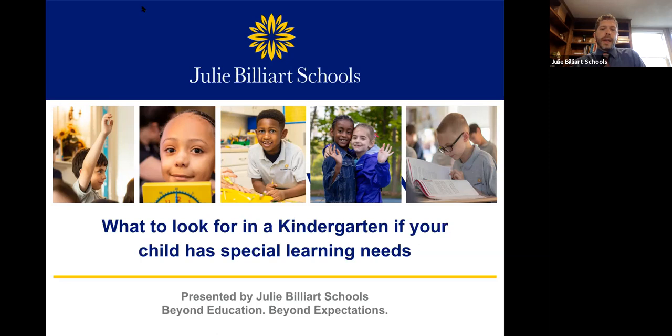The title of today's webinar is 'What to Look for in a Kindergarten Classroom if Your Child Has Special Needs.' Many of us here today are parents of a child who is getting ready to walk into kindergarten either next school year or in the next couple of years, and you're taking the right steps to prepare yourself and explore what options are available.